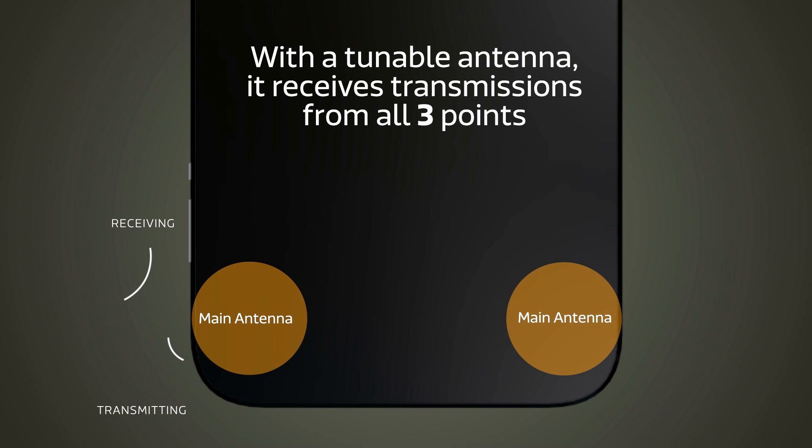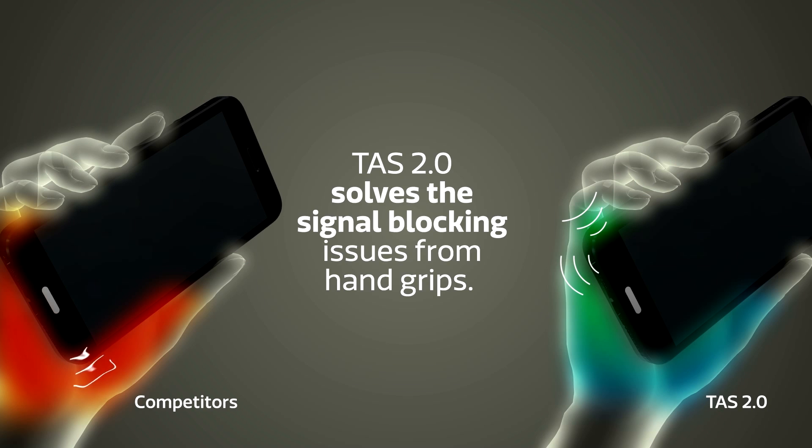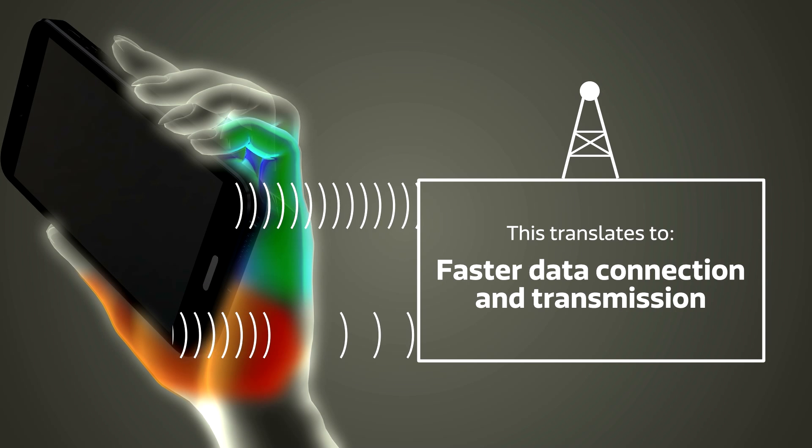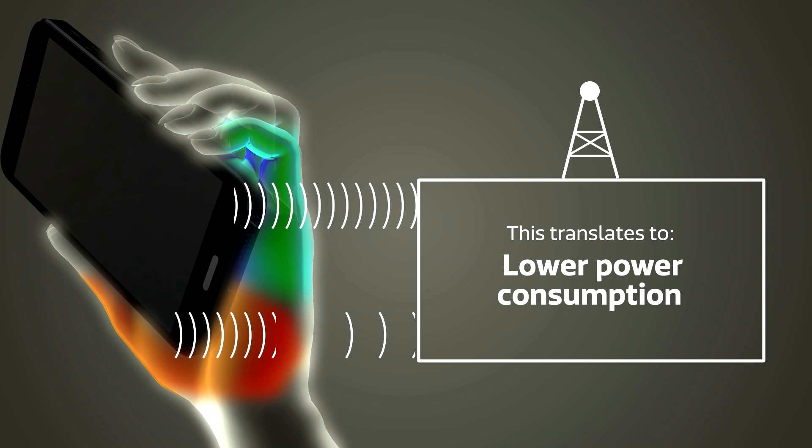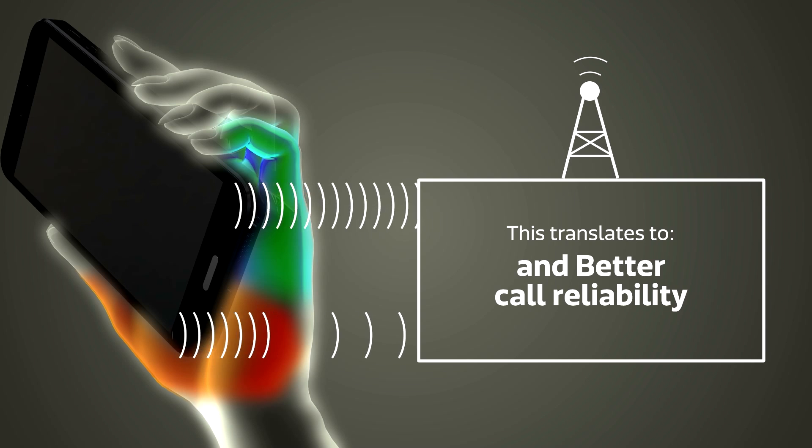MediaTek's algorithm, along with tunable components, allows seamless antenna switching to ensure no signal is blocked, regardless of how the phone is held. This gives an overall faster data connection and lower power consumption, which translates to longer battery life, better call reliability, and sustained data transfer speeds.